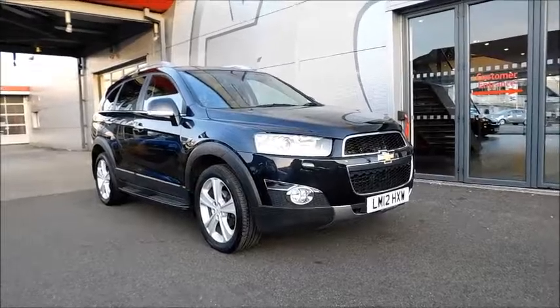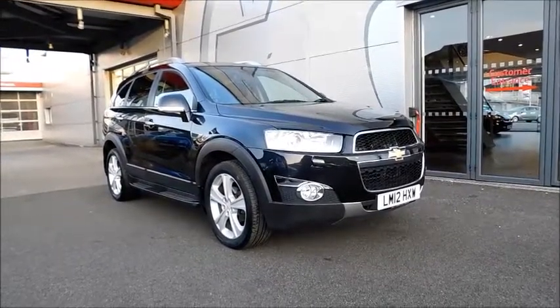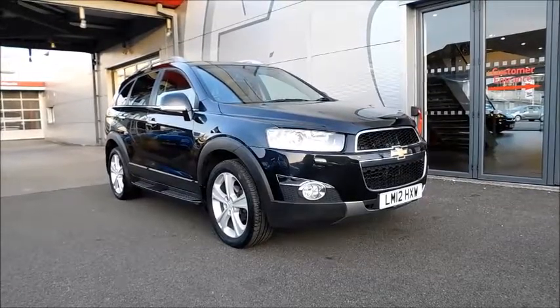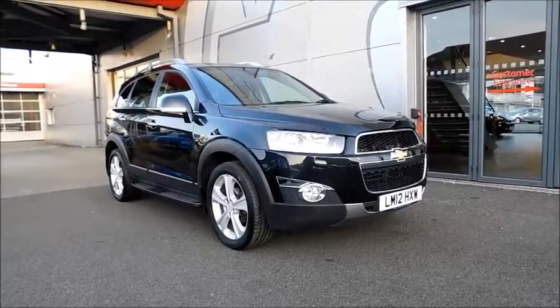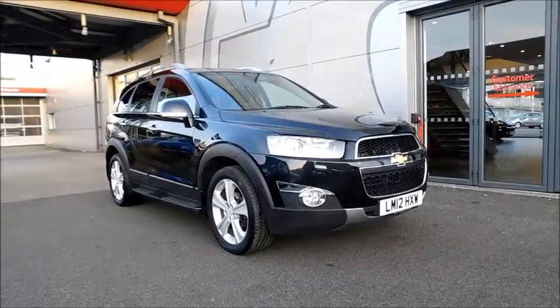Welcome to North Vauxhall. Here today with a Chevrolet Captiva with a 2.2 litre diesel engine, fitted with 5 doors and an automatic transmission, finished in the colour black and registered on April 2012 — as you can see it is on a 12 plate.